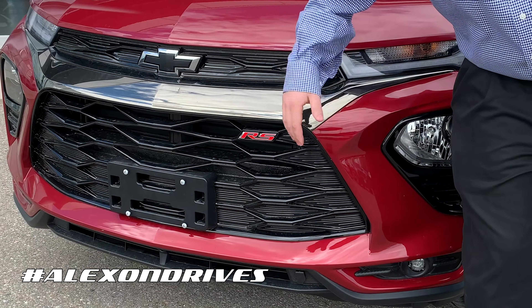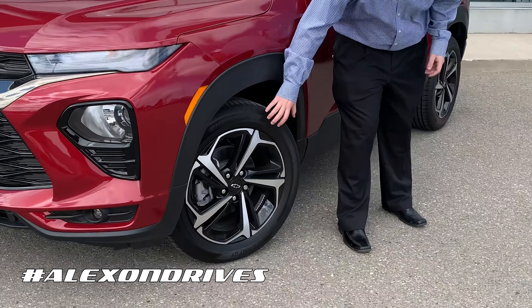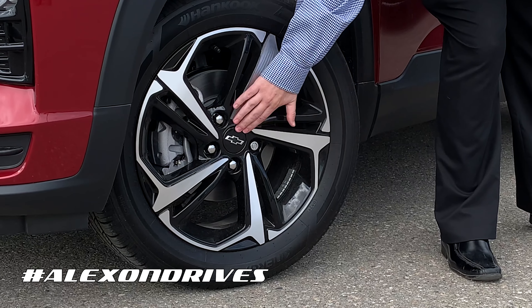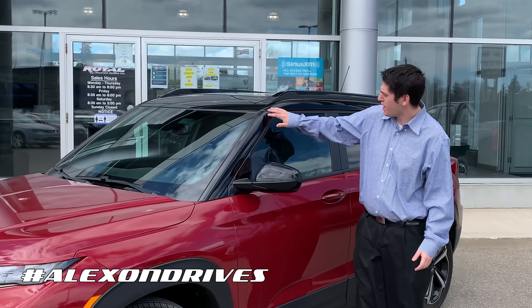Coming to the side, you've got a nice black grille with the black Chevy bowtie. You also get these beautiful 18-inch rims with a dark alloy look, and the black Chevy bowties continue over here as well. You also get a two-tone look — red and black — which gives it a little bit of a different style.